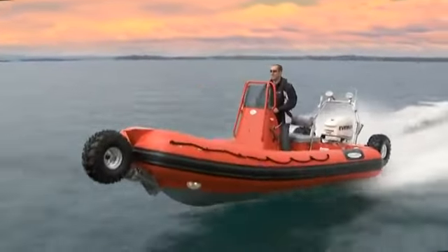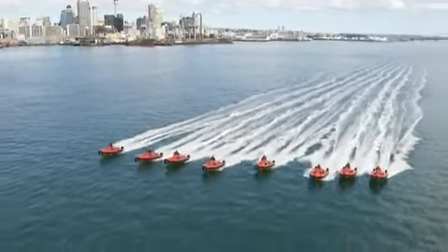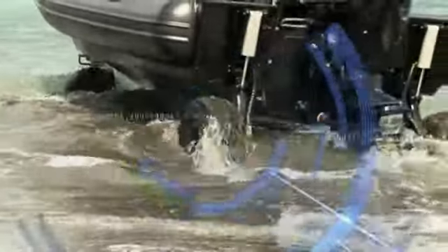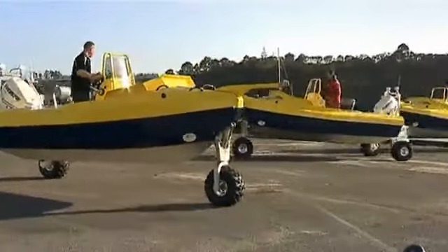Are multi-role vessels your top priority? Are waterborne threats part of your daily drama? Do you need to launch and retrieve craft rapidly to reduce response times? If these challenges make up your world, then we have the solution.